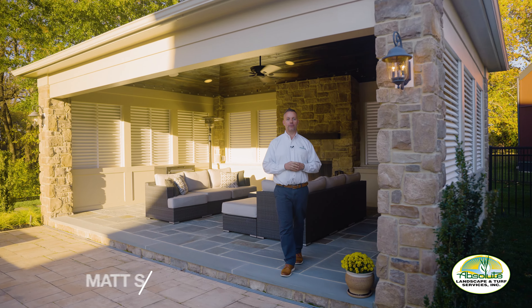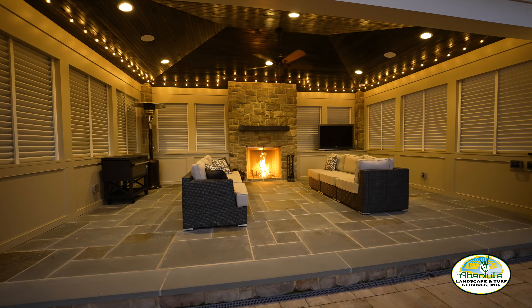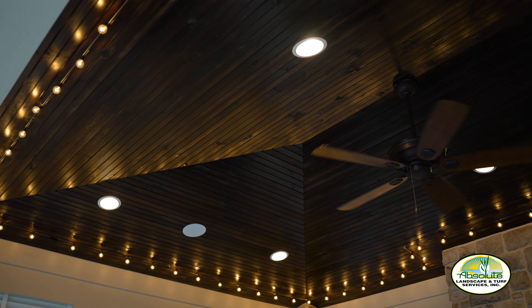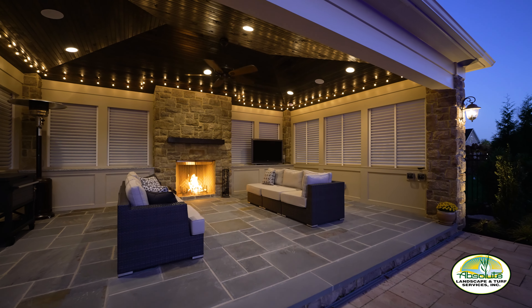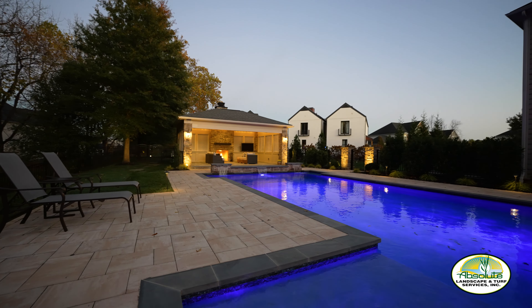Hello everyone, I'd like to welcome you to a beautiful backyard project here. We have an outdoor pavilion space. Some of the key features that I like most about this is a wood-burning fireplace, an amazing ceiling to add that just extra detail. We have bluestone elements for the floor and they also parallel very well with interlocking concrete pavers.